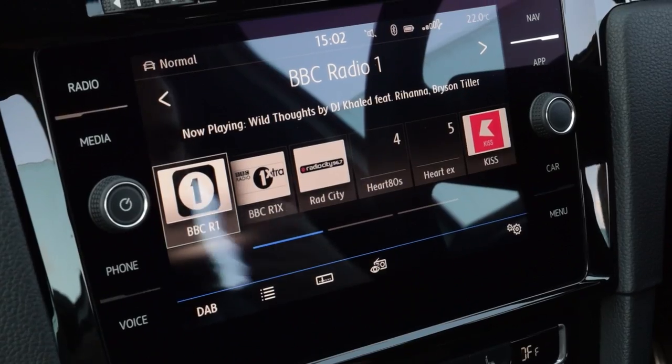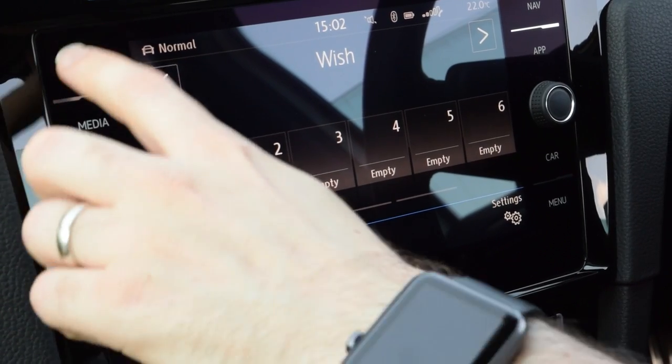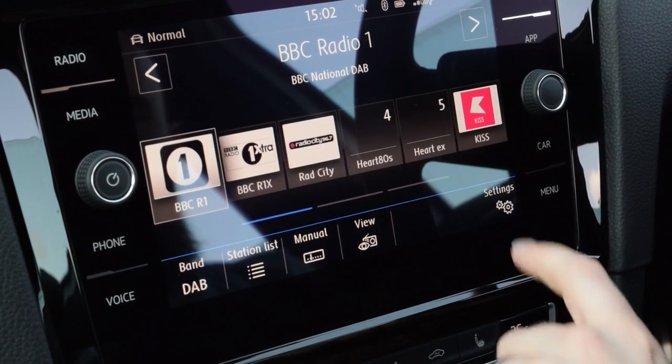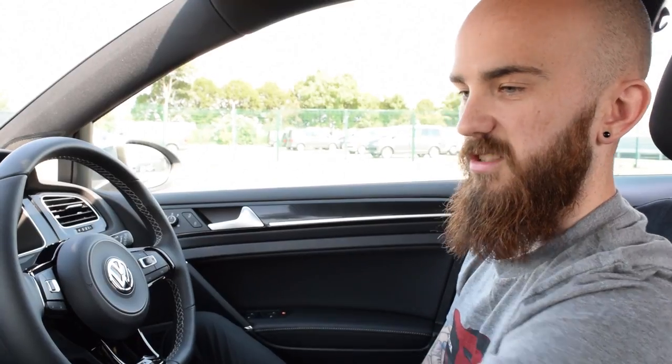Around the outside you've got buttons for radio, media, phone, voice, nav, app, car, and menu. Radio is pretty much the same as previous Volkswagen models with Discover Nav - you've got DAB, and you can change that to FM, station list, manual tuning if you wanted, and normal settings like sound and changing the bass.